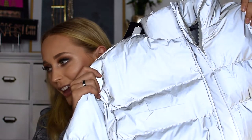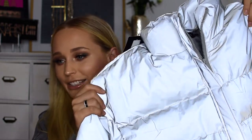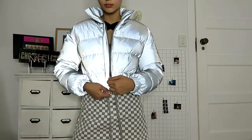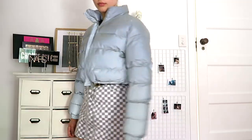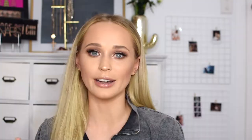Our final clothing item is the second reflective piece in this haul — a reflective puffer jacket. It's a cropped reflective puffer; you'll see it in the try-on. It's that dark gray color when it's not being lit up, and then when it reflects it's a really bright white, which is super cute. I've always wanted one of those reflective puffer jackets. I know IMG does them but they're quite expensive, and when I saw James Charles wearing his I knew I had to get one.